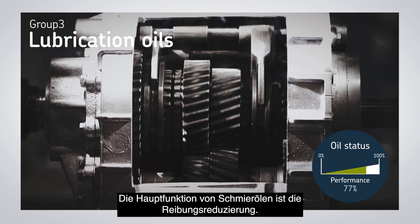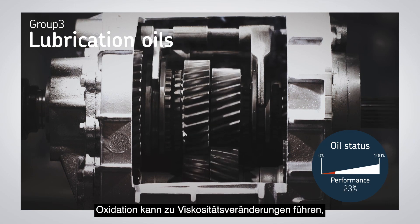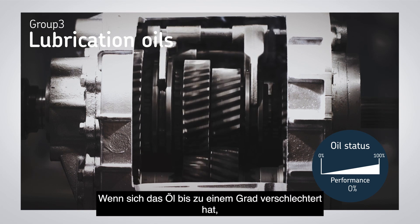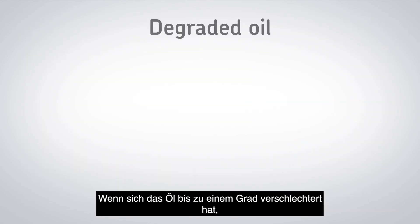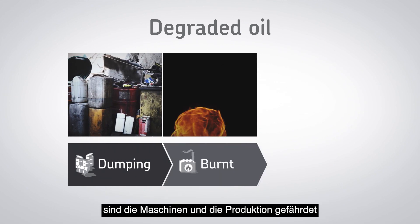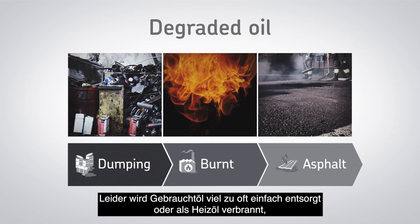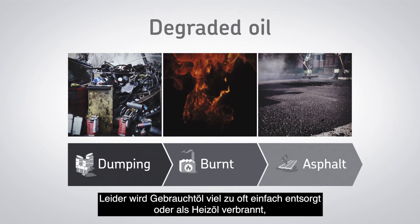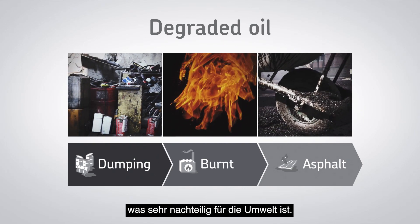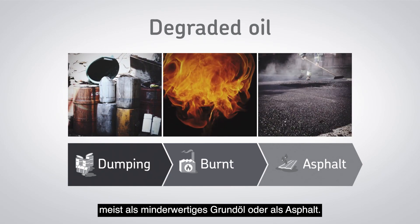For lubricating oils, the main function is to reduce friction. Oxidation can cause the viscosity to change, which affects the lubrication properties. In the end, when the oil has degraded to a point where it has lost its specific properties, machinery and output are at risk and the oil is discarded. Unfortunately, a lot of it is dumped or burnt as fuel oils, causing severe environmental impact. Only a small part is recycled, often into lower-grade base oil or asphalt.